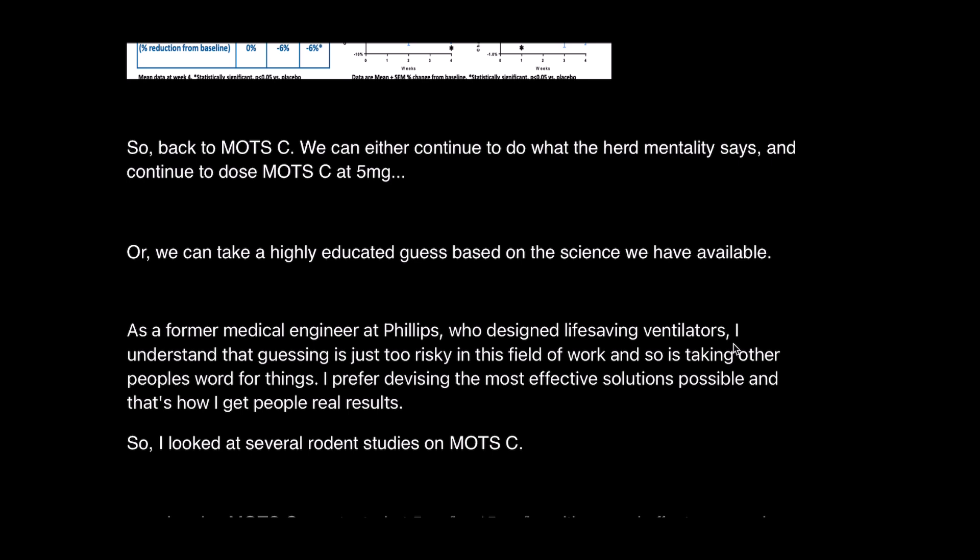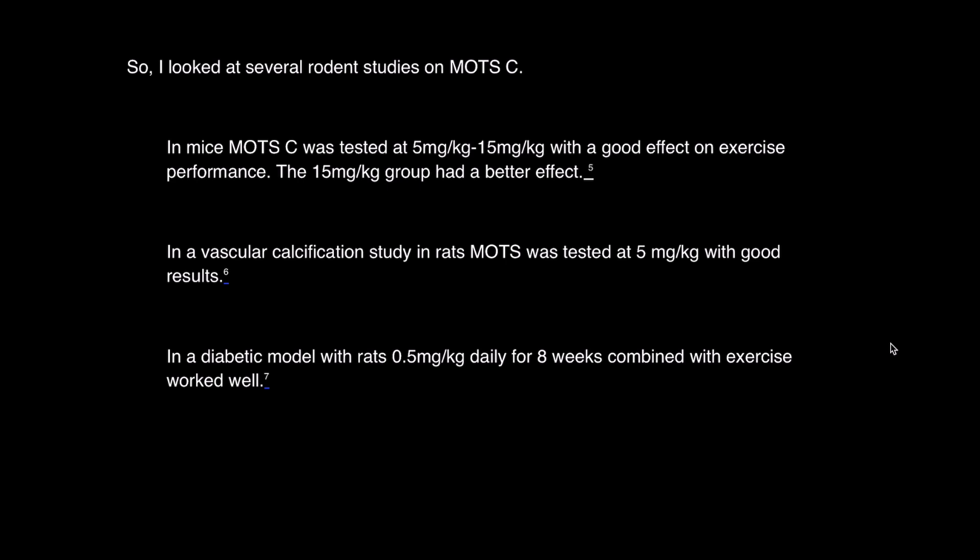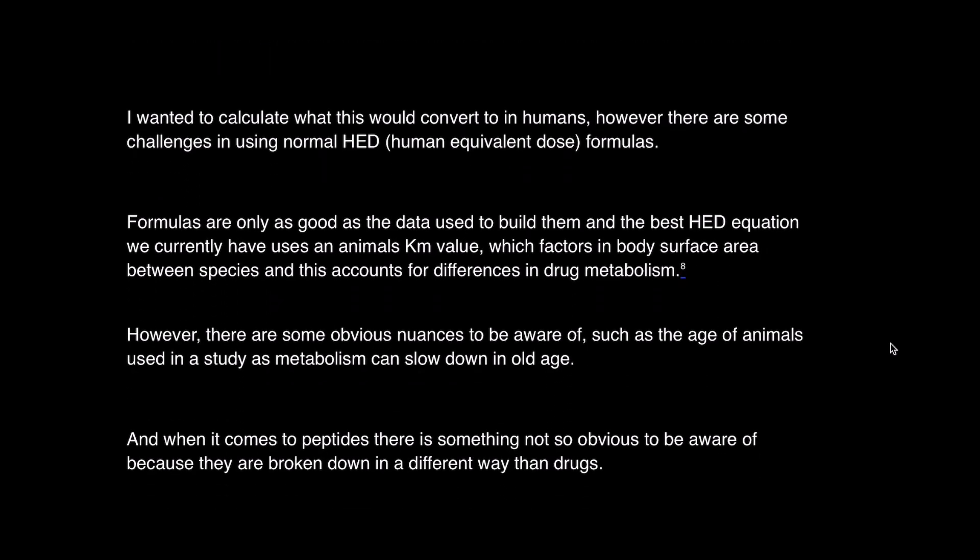We can either continue with the herd mentality and dose MOTC at 5 mg, or take a highly educated guess based on the science we have available. As a former medical engineer at Philips who designed life-saving ventilators — especially the Trilogy Model 100 — I understand that guessing and taking other people's word for things is too risky. I looked at several rodent studies on MOTC. In mice, MOTC was tested at 5 mg/kg and 15 mg/kg, with good effects on exercise performance, with the 15 mg/kg group showing a better effect. In a vascular calcification study in rats, it was tested at 5 mg/kg with good results. In a diabetic rat model, 0.5 mg/kg daily for 8 weeks combined with exercise worked quite well.